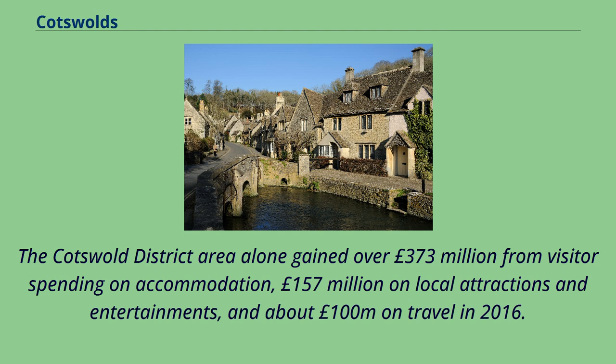Tourism is a significant part of the economy. The Cotswold district area alone gained over £373 million from visitor spending on accommodation, £157 million on local attractions and entertainments, and about £100 million on travel in 2016.